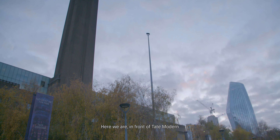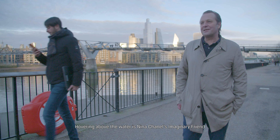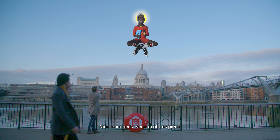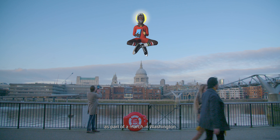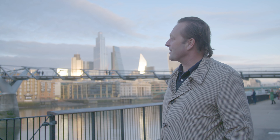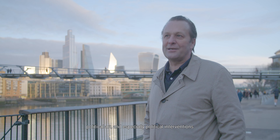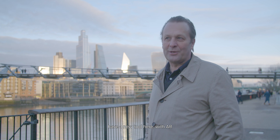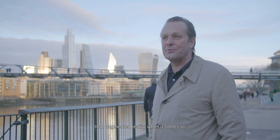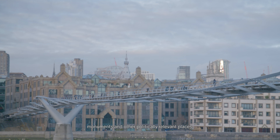Here we are in front of Tate Modern. We have two pieces here. Hovering above the water is Nina Chanel's imaginary friend. Nina launched a version of this piece as part of a march in Washington. The piece is a kind of spiritual leader. I think it's interesting that political art and especially political interventions have a new tool here with AR. Nothing could be more promising than augmented reality when it comes to linking images and objects to monuments and other politically relevant places.